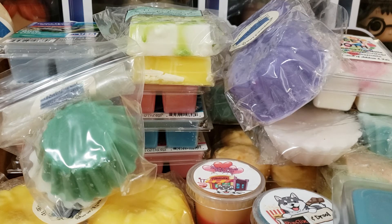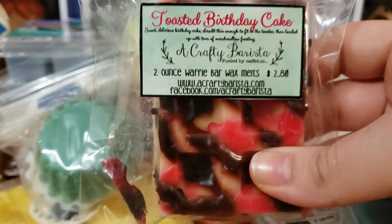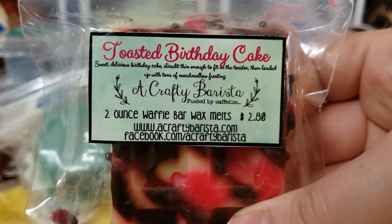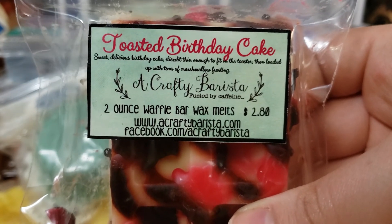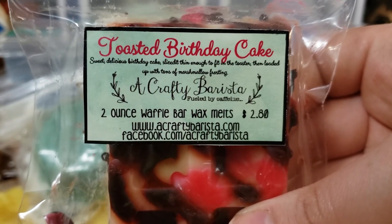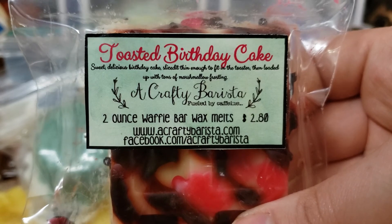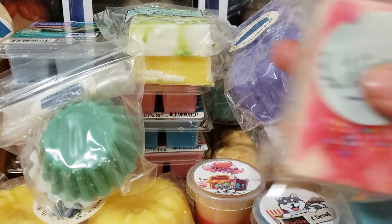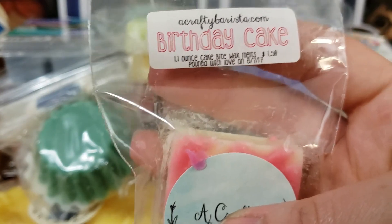Last but not least, we have two scents from A Crafty Barista. First up, we have Toasted Birthday Cake — sweet, delicious birthday cake sliced thin enough to fit in the toaster, then loaded up with tons of marshmallow frosting. Interesting. And next up, we just have a little slice of birthday cake.